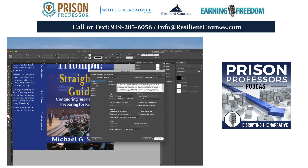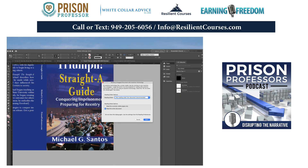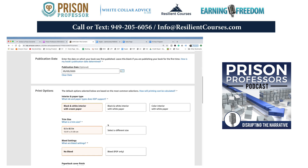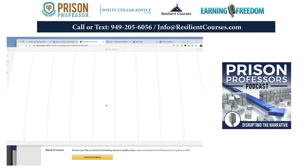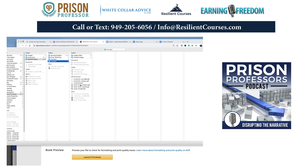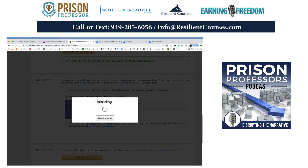Now I go back to the KDP bookshelf in Chrome and fix the Triumph cover by exiting the print preview and uploading the new cover — 'Cover Triumph Final Narrow Amazon.' That's the one I just did at 12:02, which is right now. I'll hit open and it's going to be uploading. Although it loads the cover quickly, it takes a little while for the launch previewer to get going.